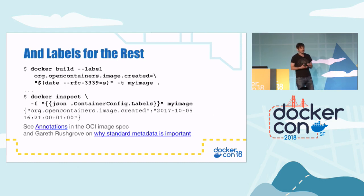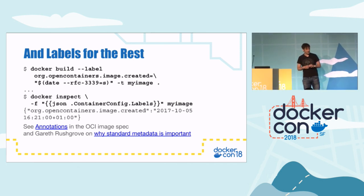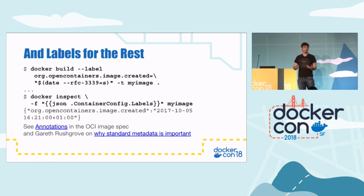You can also use labels to add even more metadata to your images. If you use semantic versioning for your image tag, you could add a label with the git hash, for example, to make it easy to go back to the source code that your image was created from. There's actually a whole bunch of standard metadata defined in the OCI image spec — they call it annotations, with names like 'org.opencontainers.image.created' to specify the date the image was created. Gareth Rushgrove, who is now a Docker employee, wrote a nice presentation on this and about why it's important to have standard metadata around images.